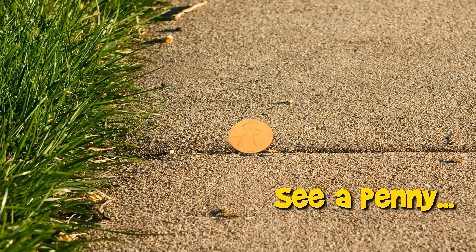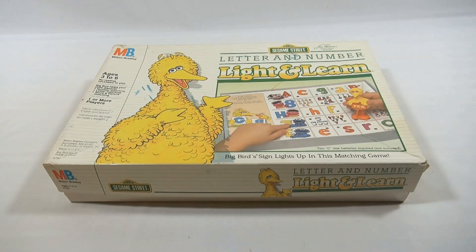You are now watching a Lucky Penny Shop product feature. Hey it's Lucky Penny Shop. We're looking at a Milton Bradley game called Light and Learn. It says Sesame Street letters and numbers.